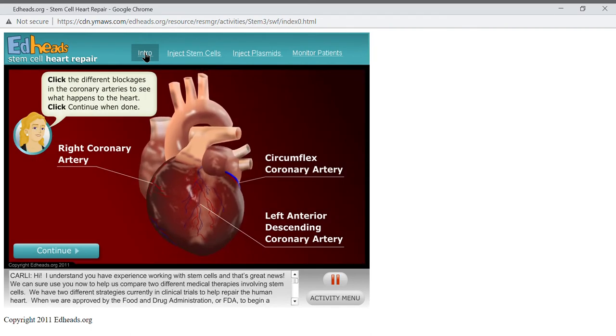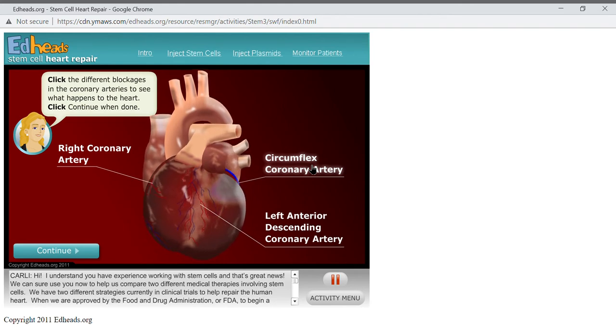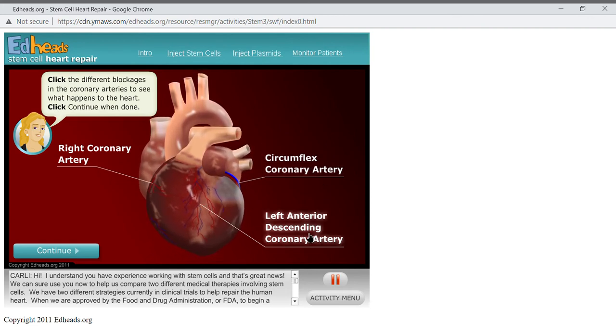Click on the different blockages in the coronary arteries to see what happens to the heart. The right coronary artery supplies the bottom portion of the left ventricle and also the right ventricle. The right ventricle pumps blood to the lungs so it can be oxygenated before the left ventricle pumps it to the rest of the body. The circumflex artery supplies the back, or posterior, portion of the left ventricle. The left anterior descending artery supplies blood to the front, or anterior, portion of the left ventricle and the septum. Blockages early in the left anterior descending artery, closer to the aorta, are often called widow makers because they can be fatal.